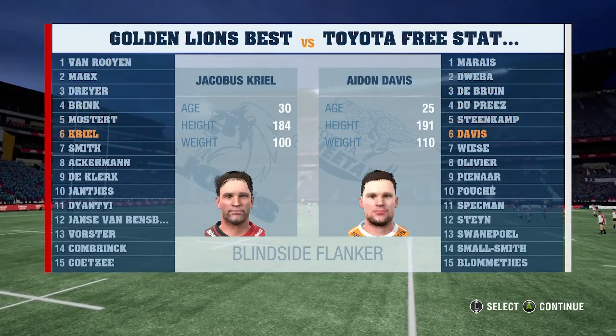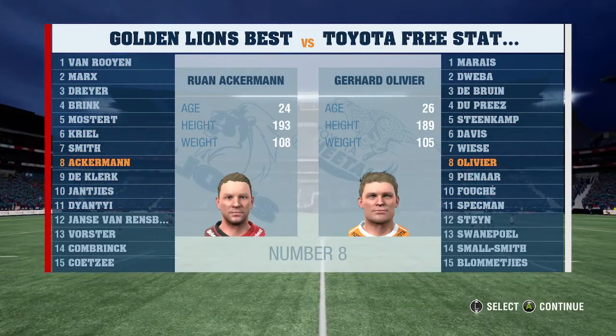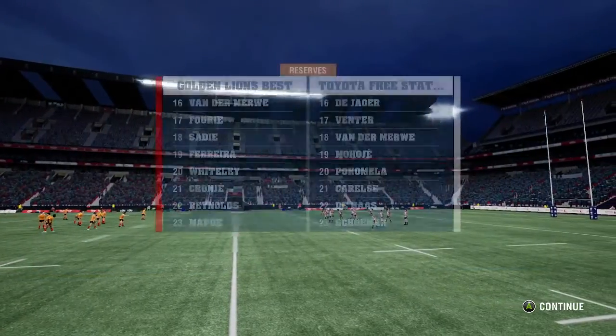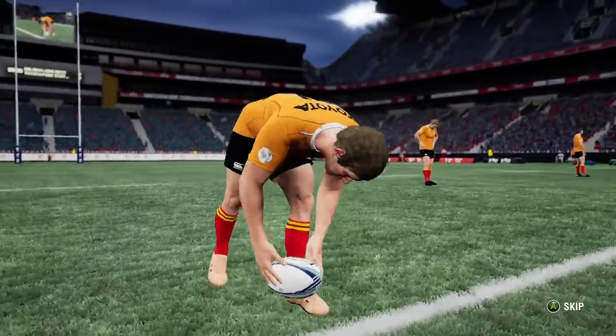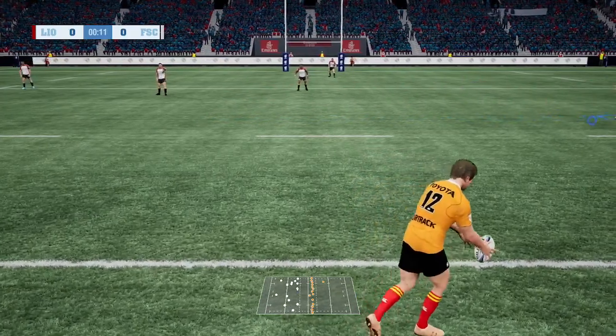The conditions here tonight are excellent, and the crowd's in good spirit too. The field is in immaculate condition — the groundsmen have done their job very well. This is an even match-up on paper, so it'll come down to who brings the intensity. We're just waiting for the referee to give us the word and we'll be underway.